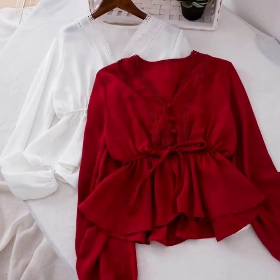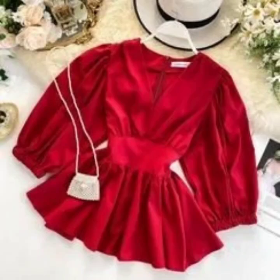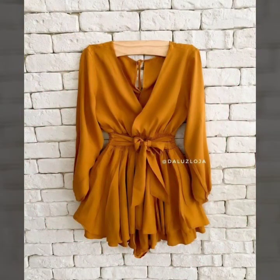Hello everyone, welcome back to my YouTube channel! I hope that you are fine and doing good. Here I'm back again with another very useful and very unique collection of peplum top designs for girls.